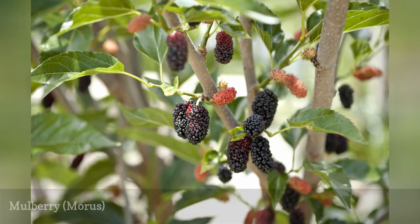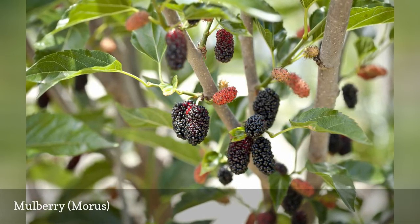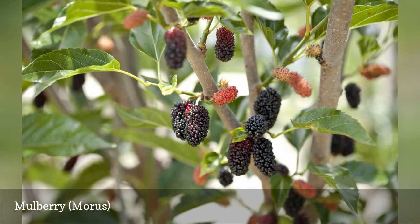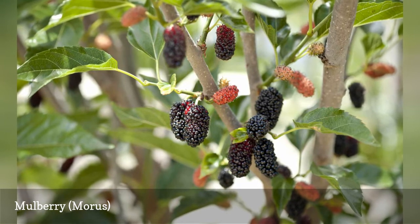Harvest mulberries between June and August, but be aware that the unripe berries are mildly toxic. The fruit is sweet enough to eat fresh but can also be used for jams. Mulberry is easy to grow if it gets full sun.